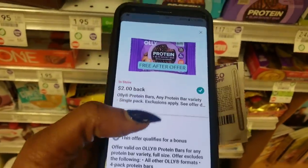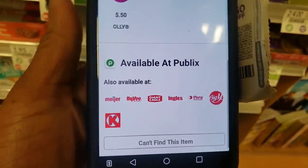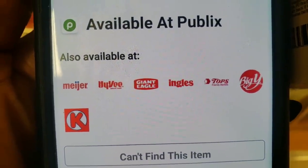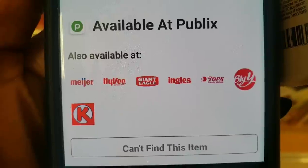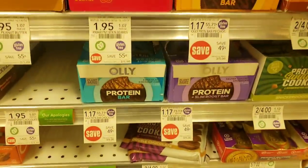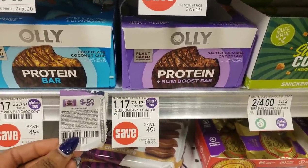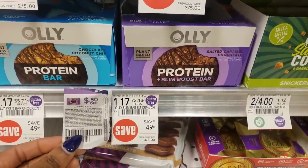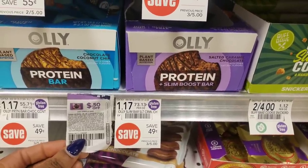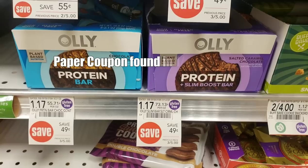Let's take a look at some of the retailers that have this available. It says it's available at Publix — that's where I am — but check out these other retailers. If you have any of these stores, you can also do this deal. Now for those of us who have paper coupons, this deal gets even better. They're already priced at $1.17, which is already a great price, but we would use this 50-cent-off coupon and pay only 67 cents, and you still get your $2 back from Ibotta — which means you just made $1.33.